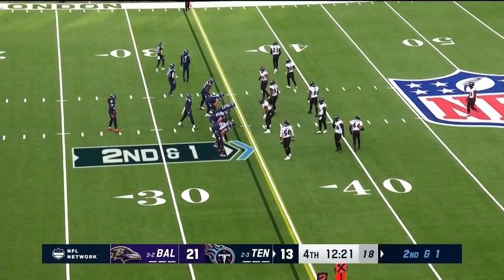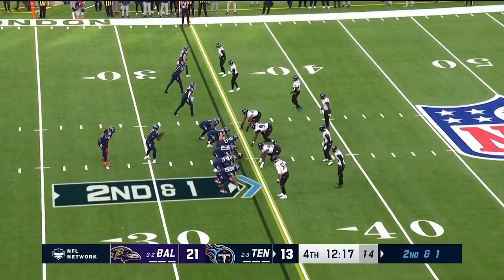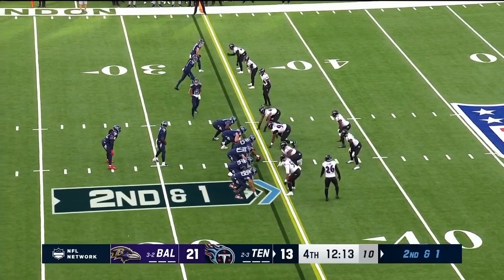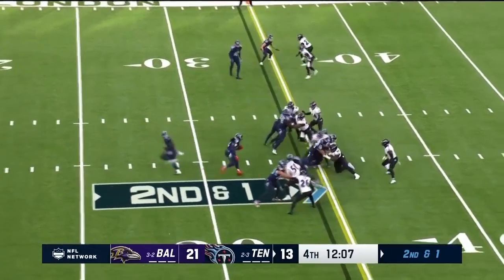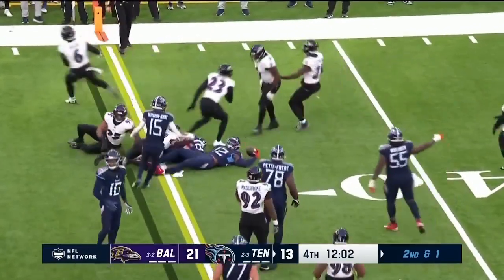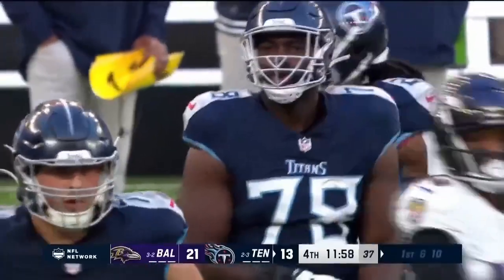What a moment in this game. As Willis — they throw it with him, his first attempt all year, and it was a nine-yard completion. Here's Henry, makes the move, and he gets the first down. Hard fought, but a chain mover.